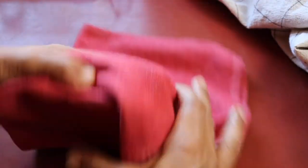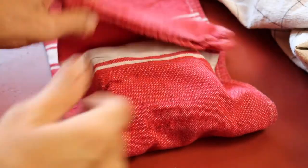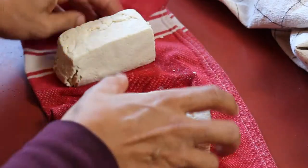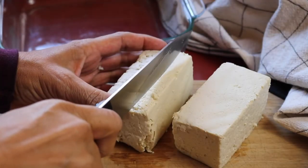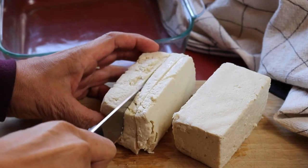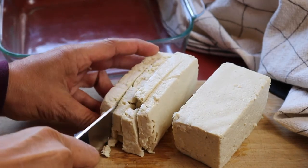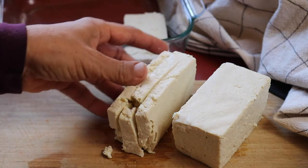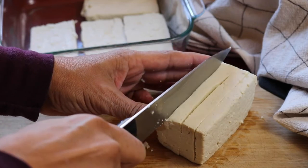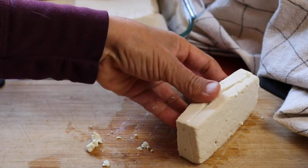Next up is our tofu cutlets with vegan gravy. We're going to start by pressing out the tofu just a little bit — I'm not going to put anything heavy on them. Just gently squeeze it to get some of the excess moisture out. I'm using the type of tofu that comes in two smaller blocks, but if you want to use one larger block that's fine — you just want to end up with eight pieces total. Be really gentle when pressing because the tofu can get a little crumbly. Cut them into flat rectangular shapes and put those in a baking dish, then we'll make the marinade.